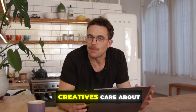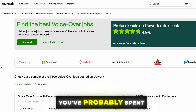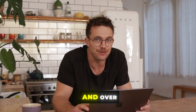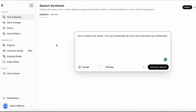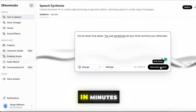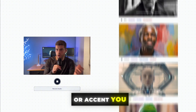So why should creatives care about 11 Labs? If you're anything like me, you've probably spent hours trying to find the perfect voiceover artist or recording yourself over and over, trying to nail that line and failing time and time again. With 11 Labs, you can create professional quality voiceovers in minutes, all from your laptop. It's like having your own personal voice actor who works 24-7, doesn't need breaks, and can speak in any style or accent you need.